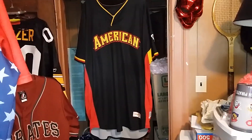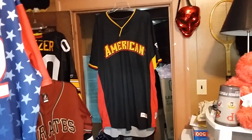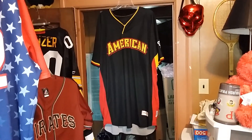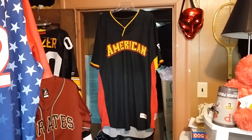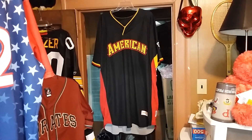I'll show you why I think it's team-issued. So this would be a 2006 Major League Baseball, American League, team-issued — hopefully, I think — authentic batting practice baseball jersey.